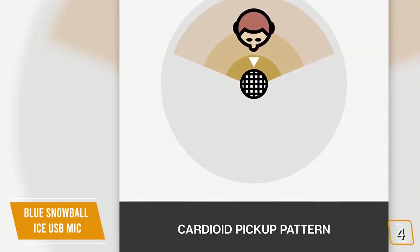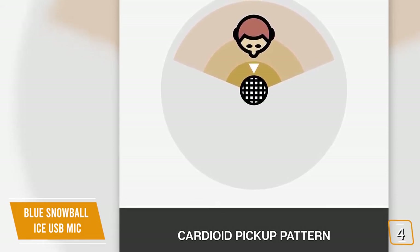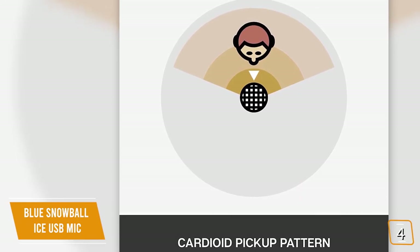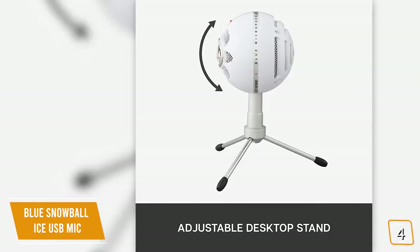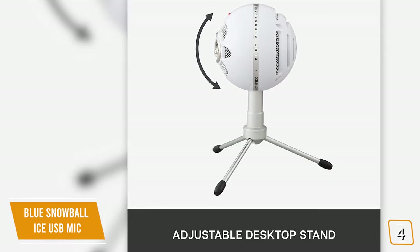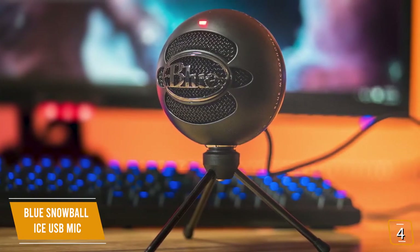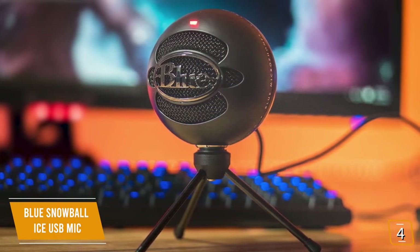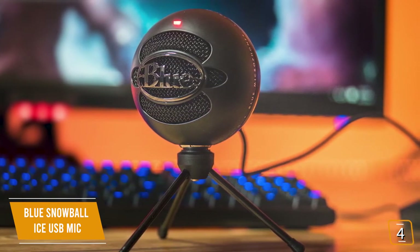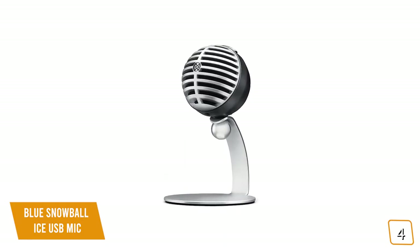The Snowball ICE lacks the omnidirectional pickup pattern found on the Samson GoMic and only has a cardioid pickup, which is best for capturing audio from direct sources — making it perfect for FaceTime calls, Zoom business meetings, or casual Twitch live streaming. With its adjustable tripod stand, it's designed to sit at your desk, or you can attach it to a microphone stand to capture near-studio-quality vocals and single instruments. All you have to do is plug it into a USB port on your laptop or desktop and it easily works with your favorite recording software.